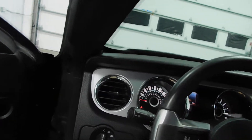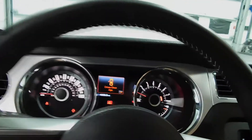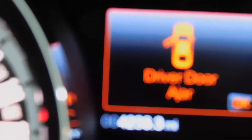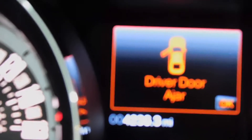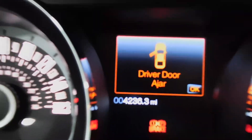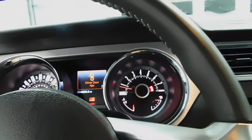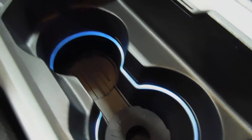I'll even start it up so you can kind of hear it. Oh, that sounds good. Like I said, only 4,000 miles on this car — this car is not broken in yet. You can see the leather interior, super clean, hardly even been sat in. Light-up cup holders.